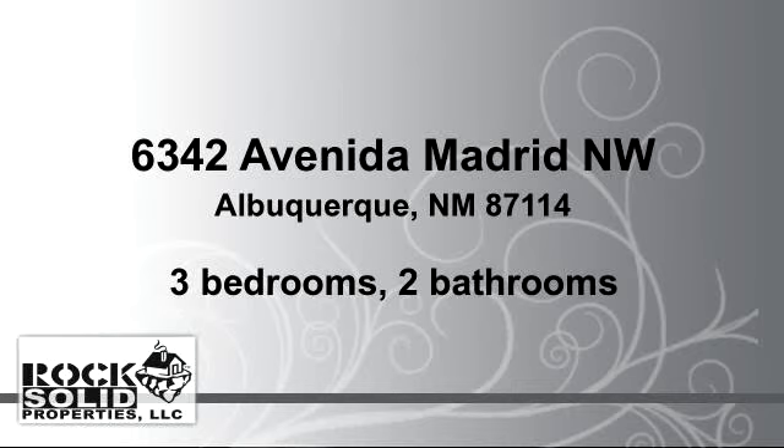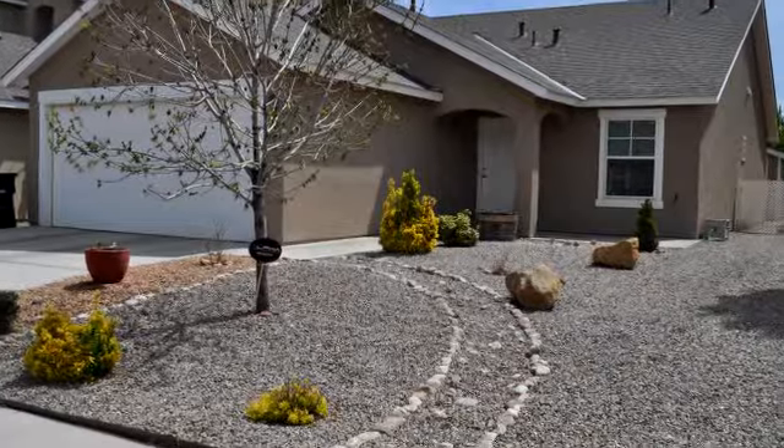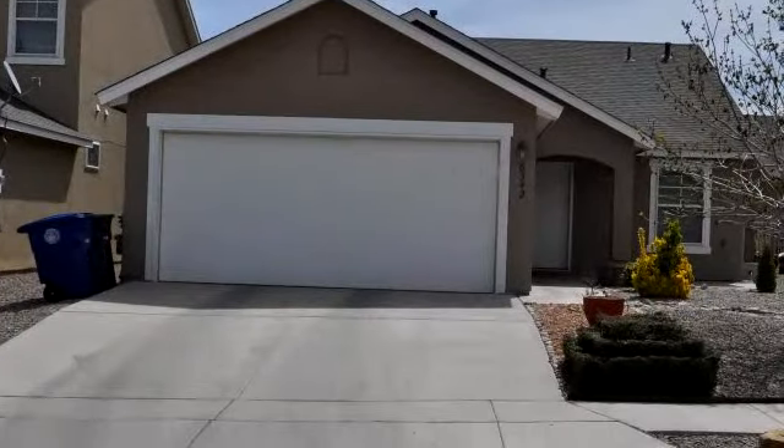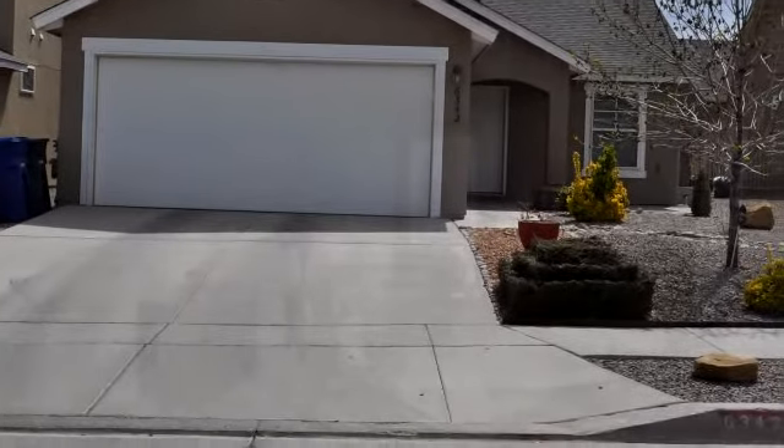Please take a moment to explore this presentation tour. There are three bedrooms and two bathrooms in this spacious 1,286 square foot listing.